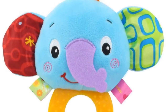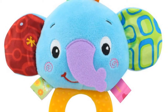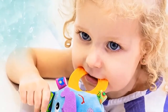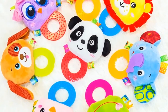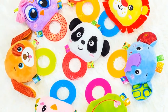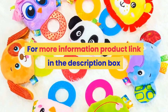Number three: Material cloth. Gender: unisex. Model number: GL-BTYL-003. Age range: 0 to 12 months and 13 to 24 months. Features: soft, stuffed, musical. Shape: animal. Warning: keep away from fire. Features include teethers, rattle, hand bell ring, early learning and sensory stimulation. For more information, product link in the description box.